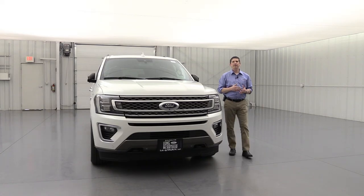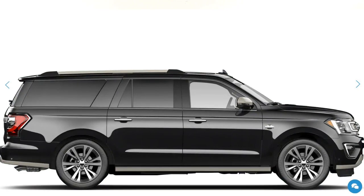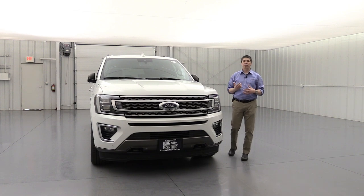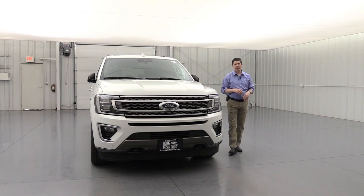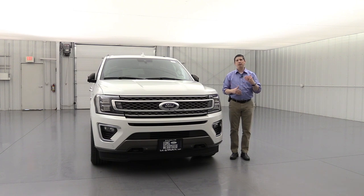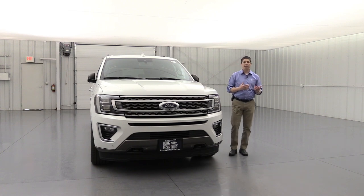Your Expedition King Ranch is available in either your regular length or your max length. The max length is the extended length giving you extra cargo room behind the third row seat. This happens to be a regular length. On the Ford website or different dealer websites, a lot of them will break it out as Expedition and Expedition Max, so look for the Max designation when searching for that extended length inventory.